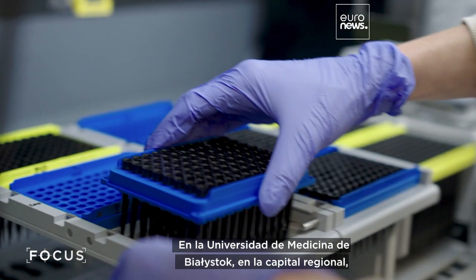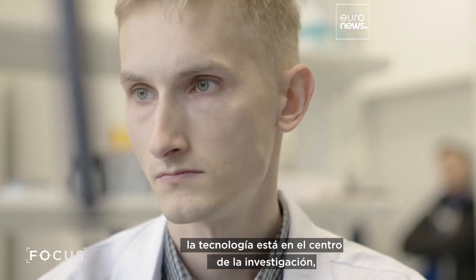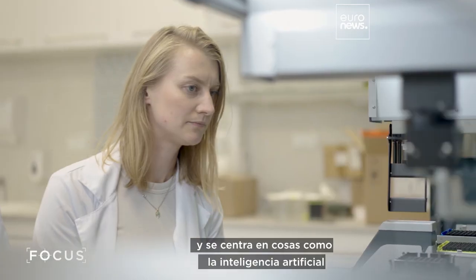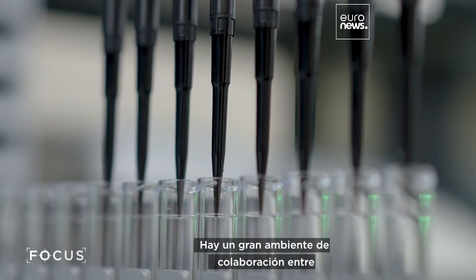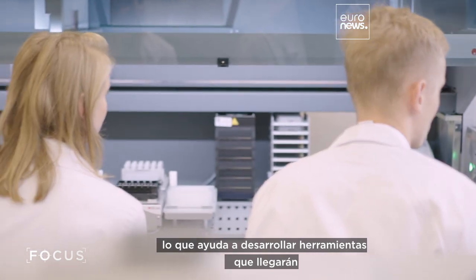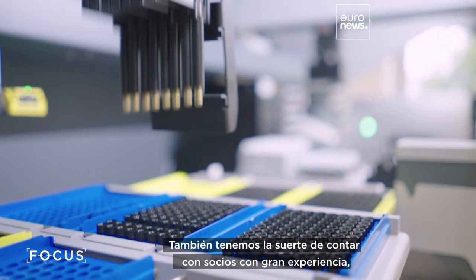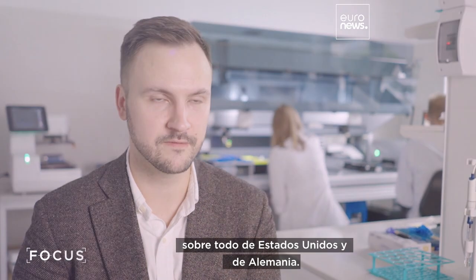For the Medical University of Białystok in the regional capital, tech is at the heart of research, focusing on things like artificial intelligence and how it can help personalize future treatments. There is a great environment for collaboration between academia and business partners, which helps to develop tools that will actually be delivered to the patient's bedside. And we are lucky to have partners with huge experience, especially from the U.S. or from Germany.